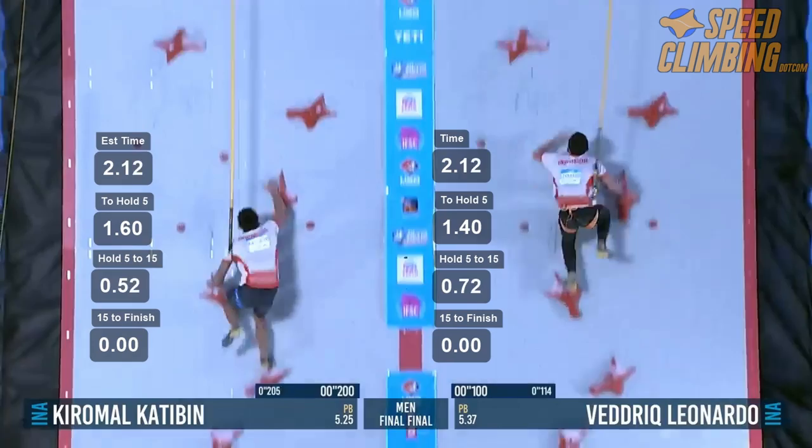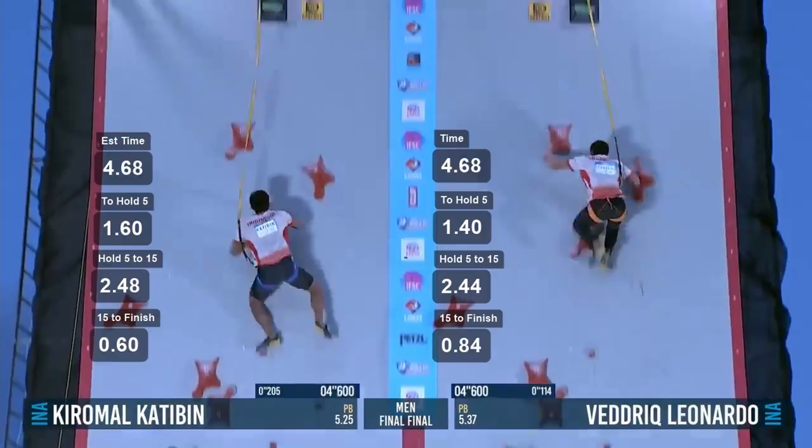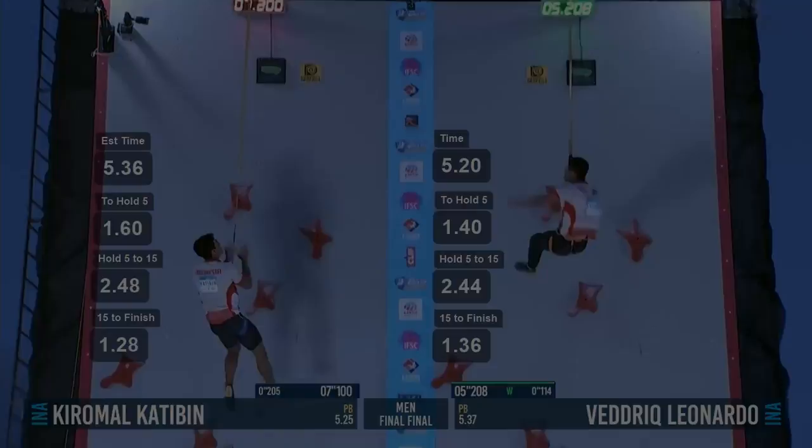Since there aren't any IFSC speed competitions for a few weeks, I figured we'd create our own. Today, we will take a look back at the world record from Reza Alipoursivak and put him head to head vs the new world record.